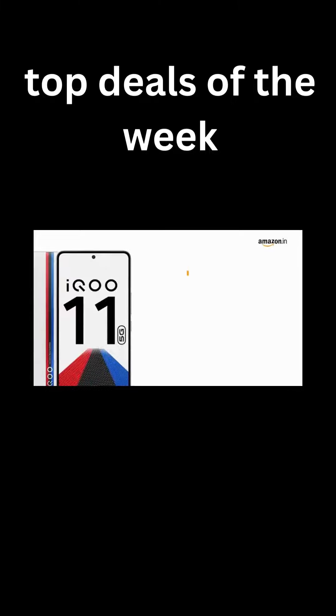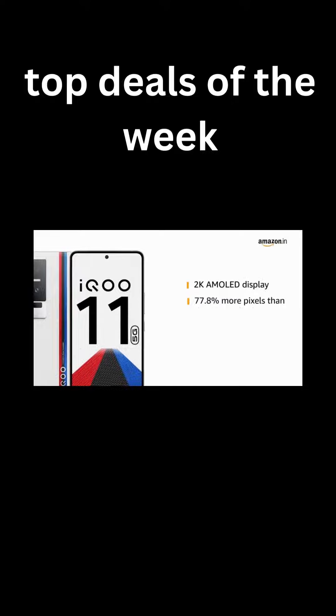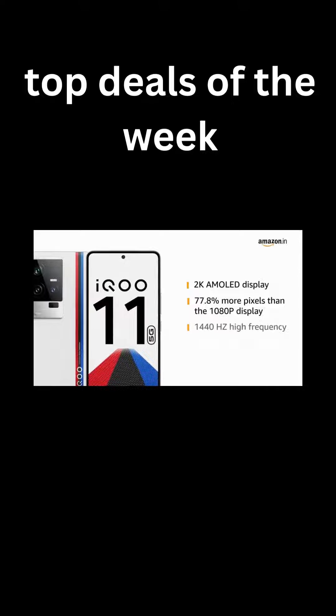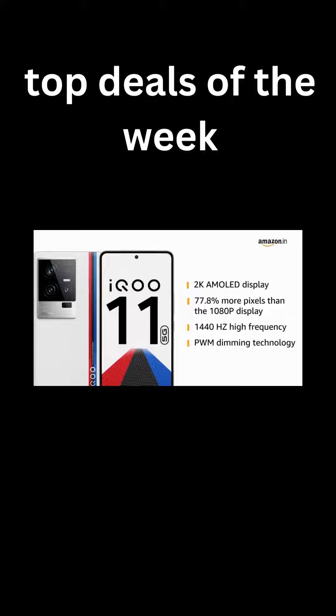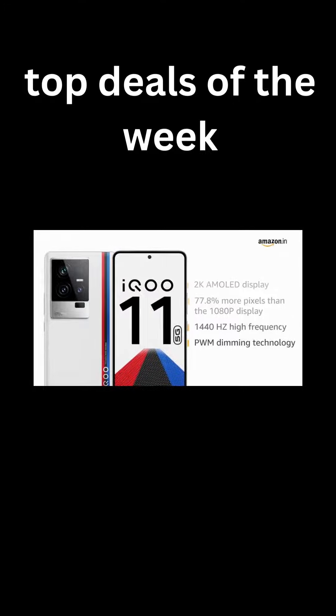Now let us look at the 2K AMOLED display. It has 77.8% more pixels than a 1080p display, designed with high-frequency PWM dimming technology to reduce eye strain and provide a comfortable and high-quality viewing experience even in low light.